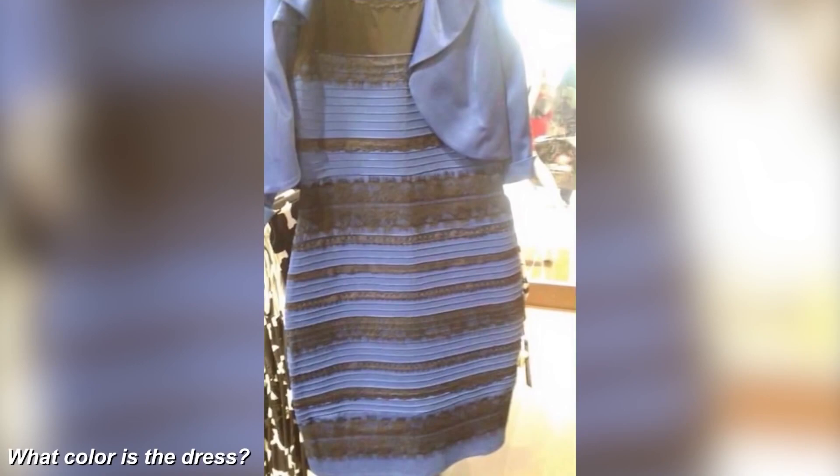In this next clip we have a dress that went viral and caused a huge debate on the internet. Many people are confused because some saw the dress as blue and black while others saw it as white and gold. What color do you think the dress is? Personally I see black and blue, but everyone always said white and gold — it was so frustrating.